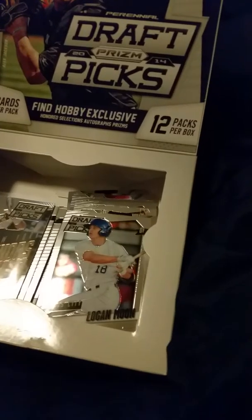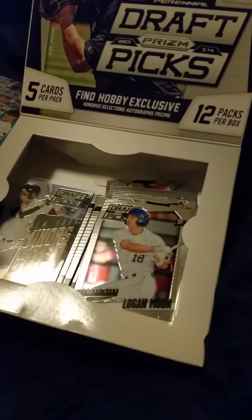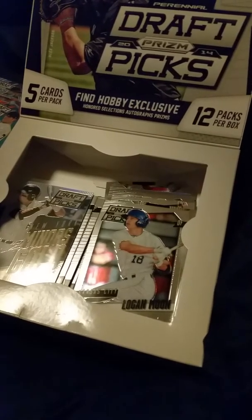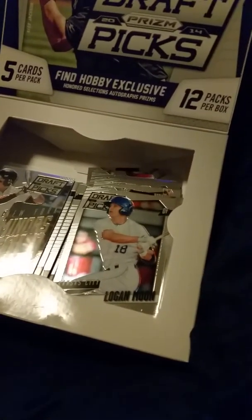I look at them and I think to myself, someday some of these guys might be unbelievable, and these might be worth some cash. But we'll see what happens. I want to show you what I got.